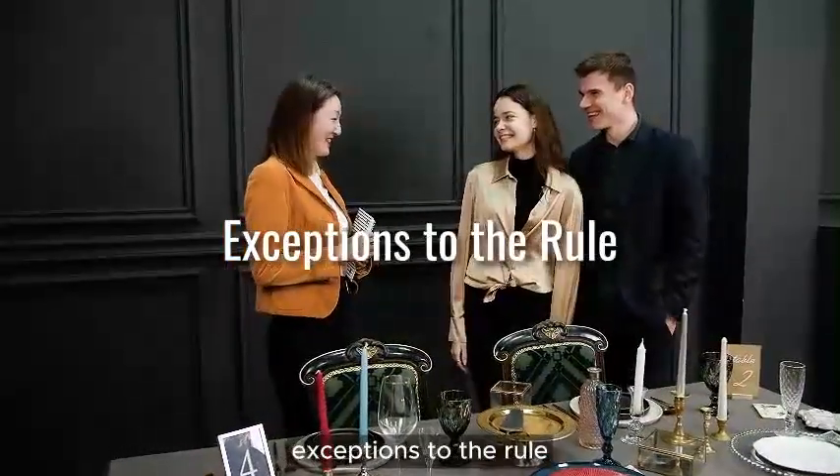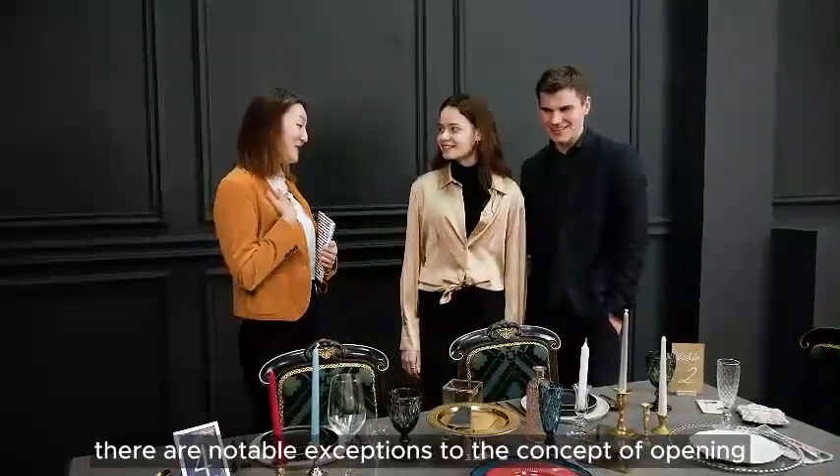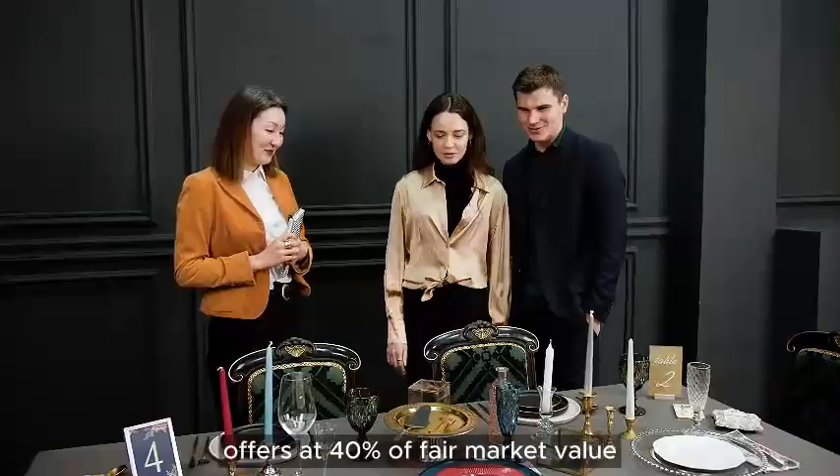Exceptions to the rule: not all auction items are created equally. There are notable exceptions to the concept of opening offers at 40% of fair market value.